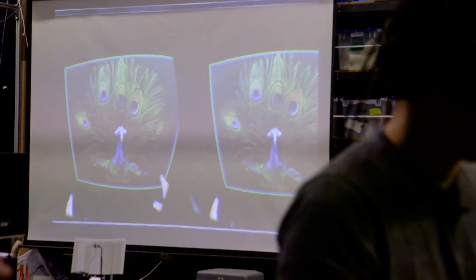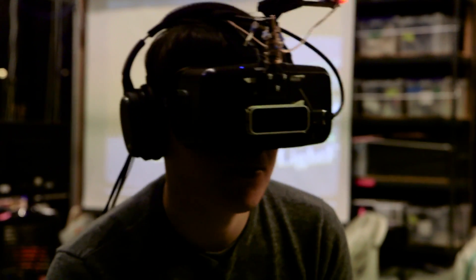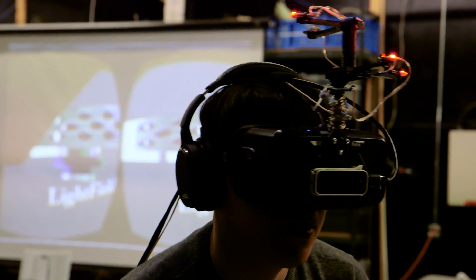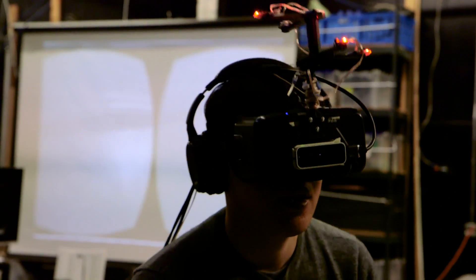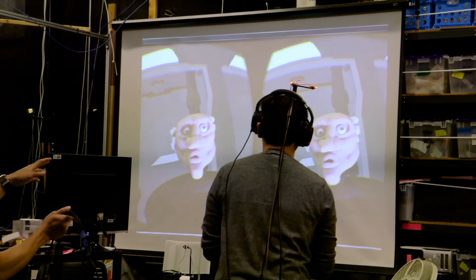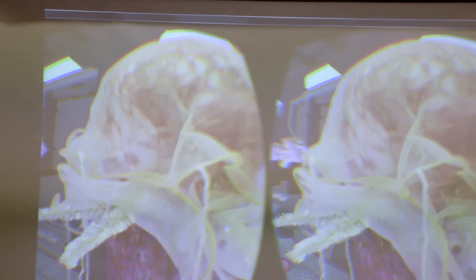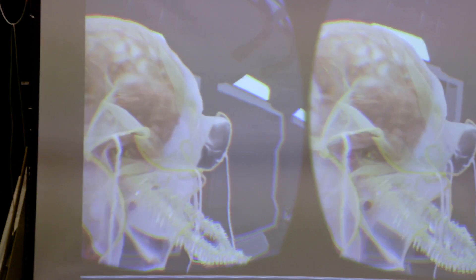When you turn your head or turn the model, you're actually looking at all those computations in real time. And because you're taking 360-degree images to generate the light field, you avoid the occlusion problems, so you can see behind and there are no holes in the model. We shot it in front of a green screen and used special software to key out the green so that you can see through the fabric.